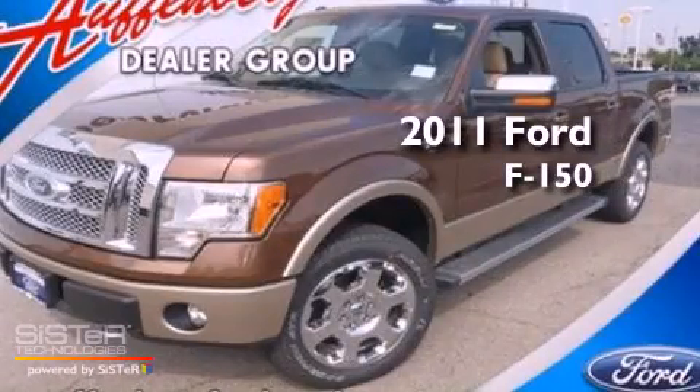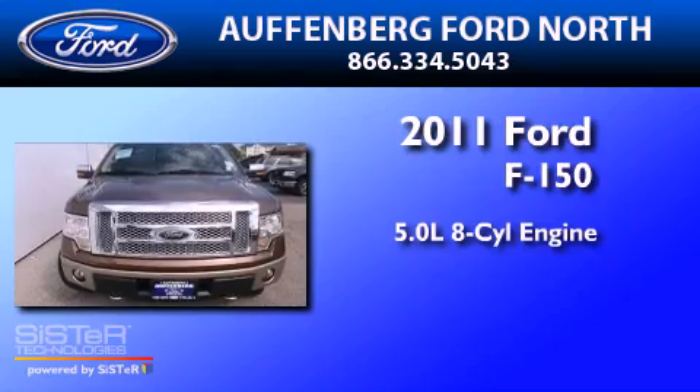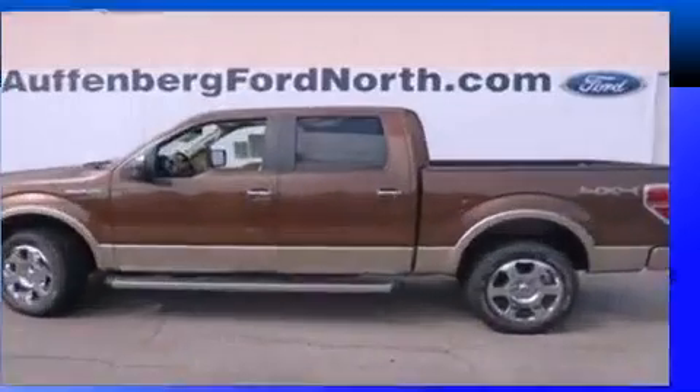This is a brand-new 2011 Ford F-150. It has a 5.0-liter 8-cylinder engine, a 6-speed automatic transmission, and 4-wheel drive.